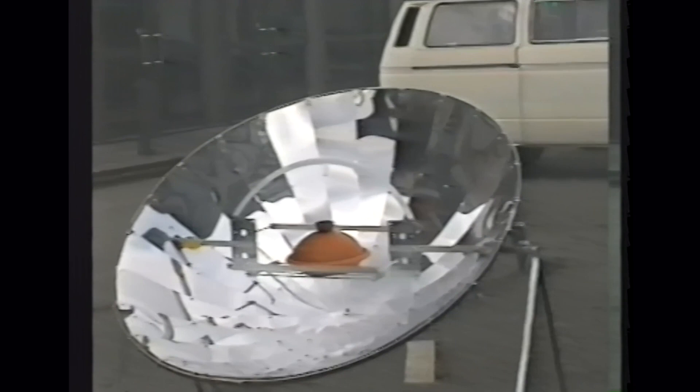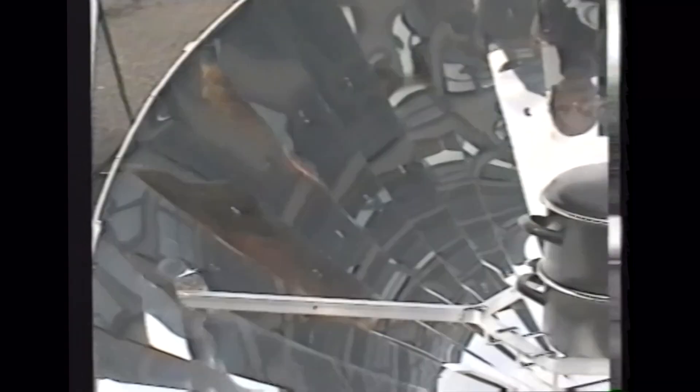Hier sehen wir einen Aluminiumkocher, der aus ganz leichten Aluminiumplatten besteht. Den großen Alukocher kann man leicht und ohne Hilfe zusammenbauen. Er wird von der Sonne erwärmt, sollte jedoch alle 20 Minuten verdreht werden, damit er gleichmäßig erhitzt wird. Der Kocher ist ca. 20 Kilogramm schwer, während einer aus Stahl ca. 28 Kilogramm wiegt. Der Aluminiumkocher braucht für drei Liter Wasser ca. drei Minuten, um es zu erhitzen.